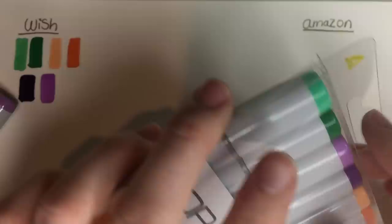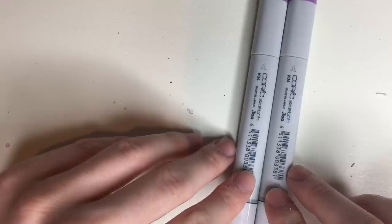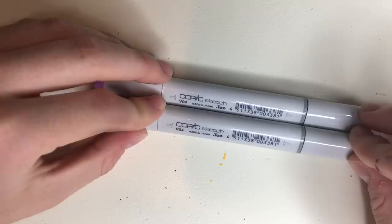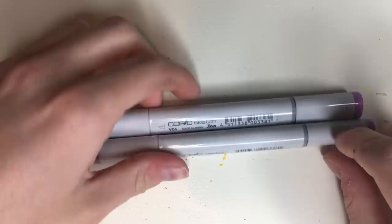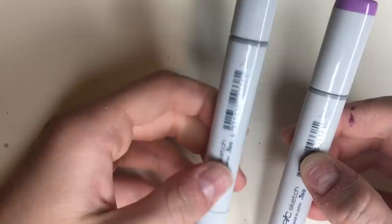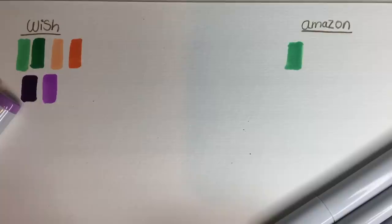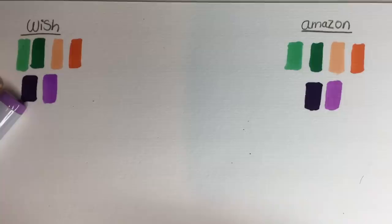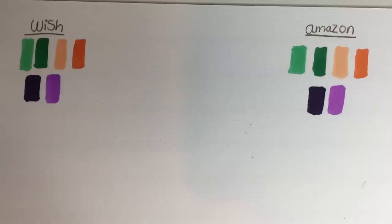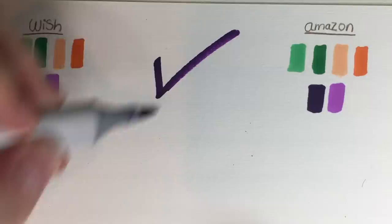Next up we have our Amazon set. Comparing these Copics — on the left is Amazon, on the right is Wish. The size is identical. The barcode is absolutely identical. I've noticed one difference though: the Amazon one has a little H on it, but the Wish one has a K. The colours are exactly identical and they went on exactly the same. The smell test — yes, they stink as well. This one was a successful pass.